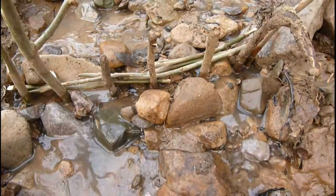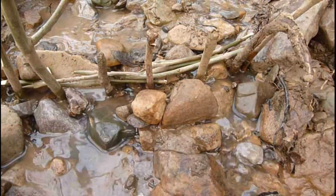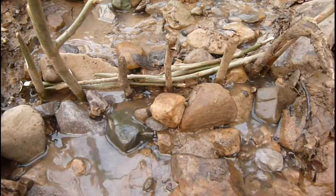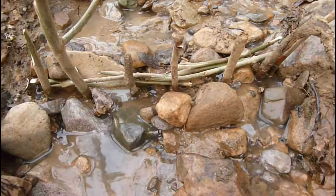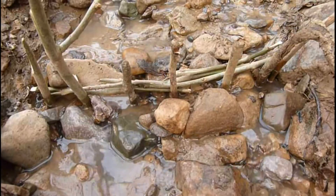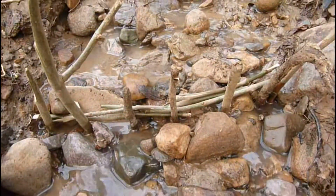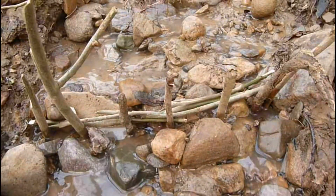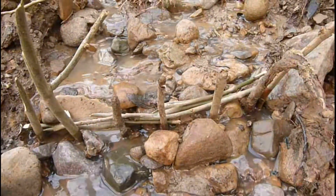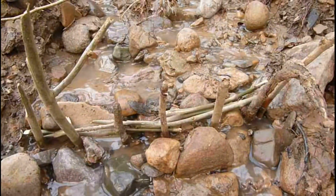This is a mini check dam using timber stakes and then putting timber across them. This is very similar to the work they've been using in Pickering in North Yorkshire, and also Michael Kravic in Slovakia has been using this technique. In Slovakia they've put in thousands of leaky check dams made out of timber and made a very big difference to the runoff and protecting a lot of land.